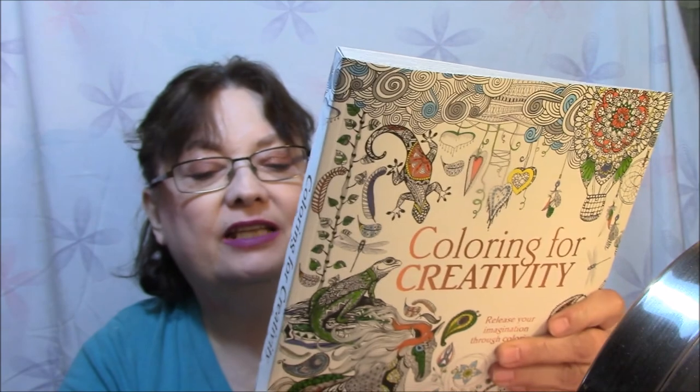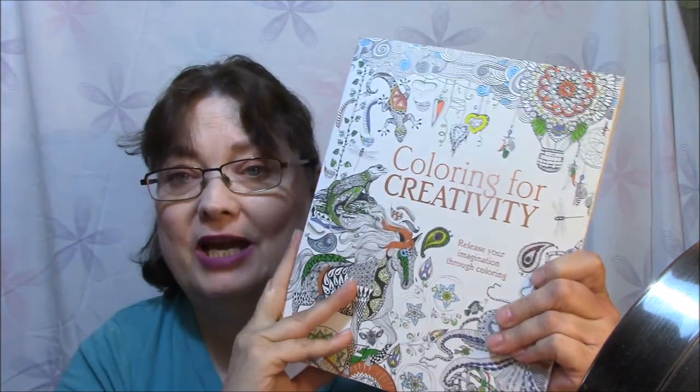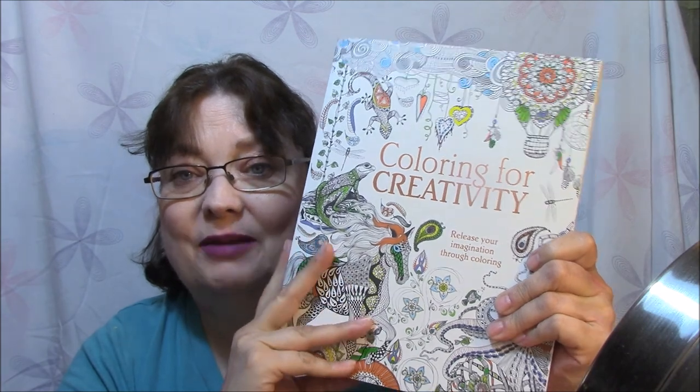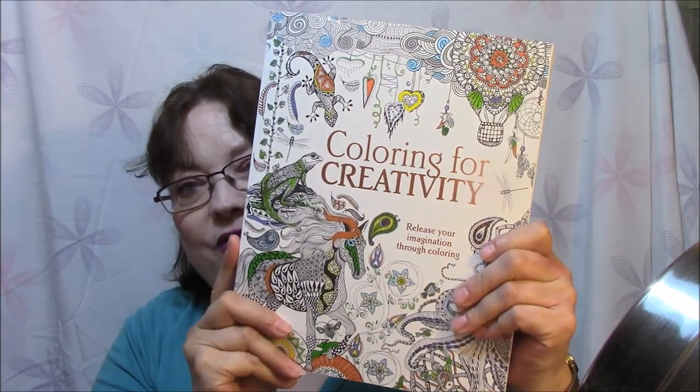This one cost me $12.99, which actually is not a bad price for this size of book — it's got a lot of pictures in it. I have not done any of these yet, but I will. I love this cover — so beautiful. They say covers can really pull you in, well this one pulled me in. With so many pictures in it, it was definitely worth the price.